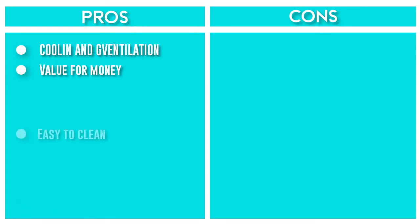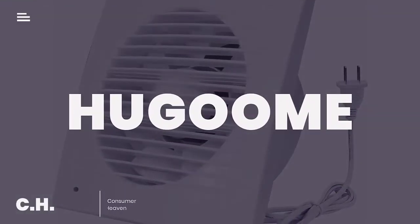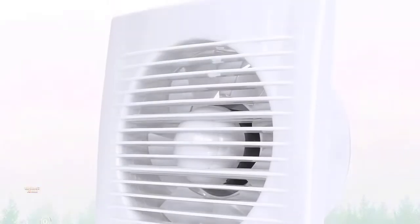This shutter fan is made with corrosion-resistant aluminum shutters and blades, which provides longevity to the fan and will prevent any rust from forming. Number four: Hugum exhaust fan. This four-inch air duct vent has a check valve.